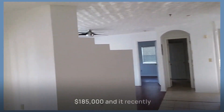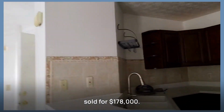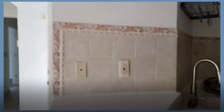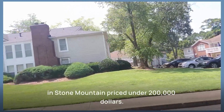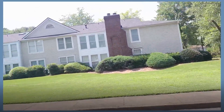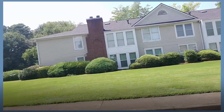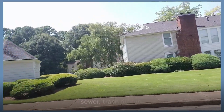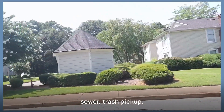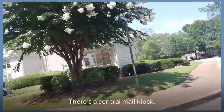This condo was listed for $185,000 and it recently sold for $178,000. It's pretty rare to find something these days in Stone Mountain priced under $200,000. The HOA dues at Orchard Park are $250 per month, and that covers water and sewer, trash pickup, exterior maintenance, and security lighting. There's also a central mail kiosk.